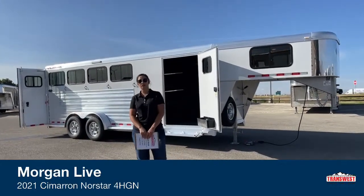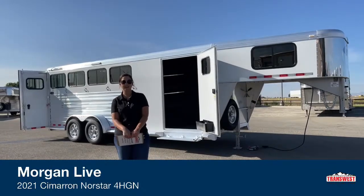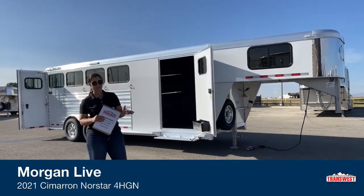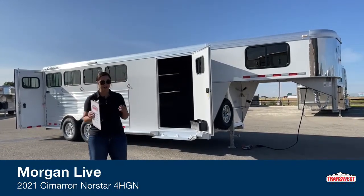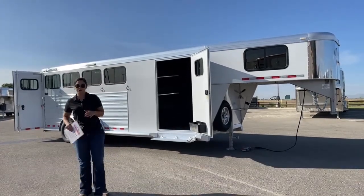This is Truck Trailer RV in Frederick, Colorado. We're located about 30 minutes north of Denver off I-25. Today I'm bringing you an inventory trailer — a used 2021 Cimarron Northstar four-horse gooseneck. And you heard that right, it is used but in pristine condition, ready to go down the road.